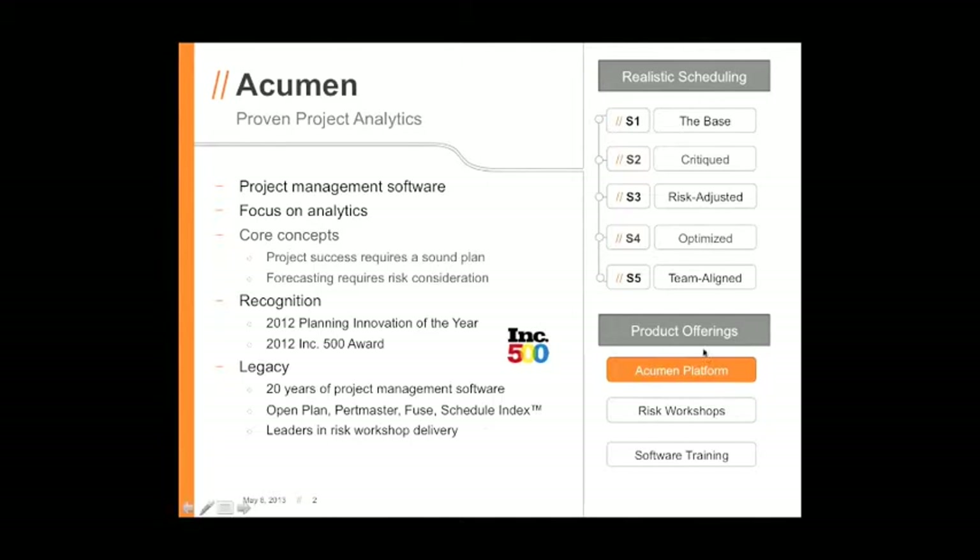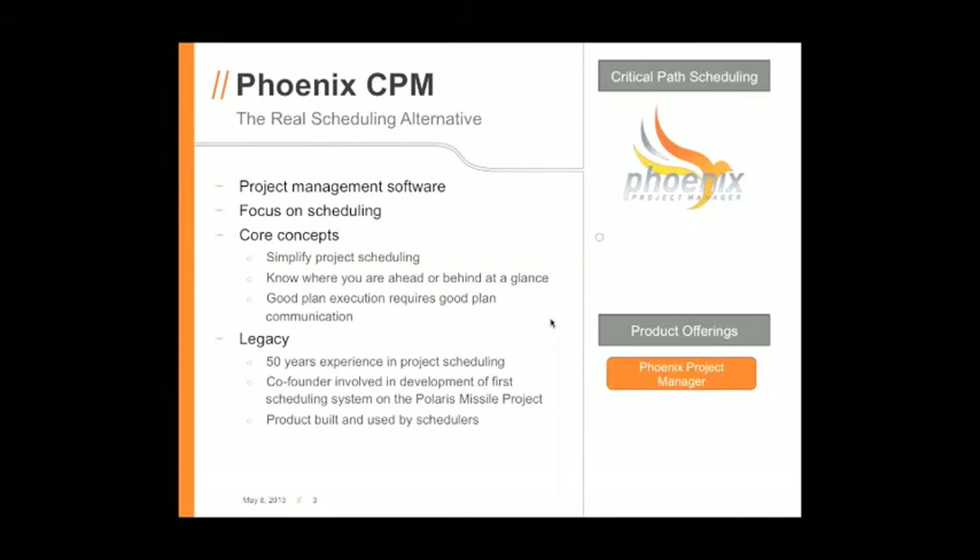More on all of this in a few minutes, and especially this S1 to S5. But before I go there, I want to turn it over to Jay to talk a little bit about Phoenix CPM and your background there.